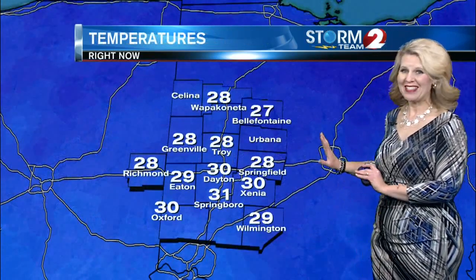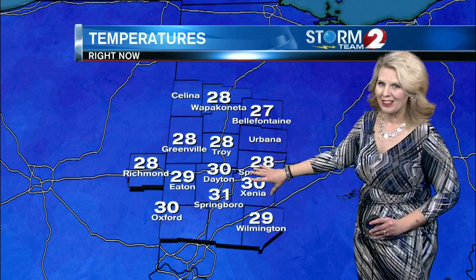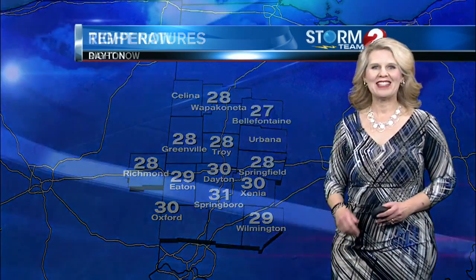Temperatures for the most part have been steady throughout the entire day. 27 in Bell Fountain, 28 in Troy. Now as we get a little bit further south, where that area is mixing in with rain, that's where the temperature is more critical: 30 in Xenia, 31 in Springboro, and 30 degrees in Dayton. And that's why we're starting to see that mixover at this time.